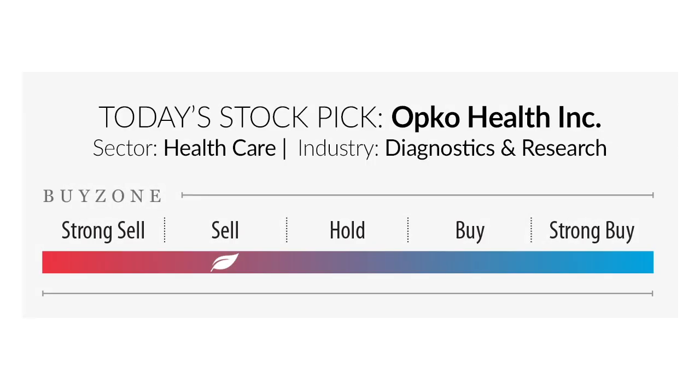Today's stock is OPK, which is Opko Health Incorporated, and part of its business is really on the front lines of the COVID-19 pandemic. I wanted to get to a real breakdown of the chart analysis of OPK.